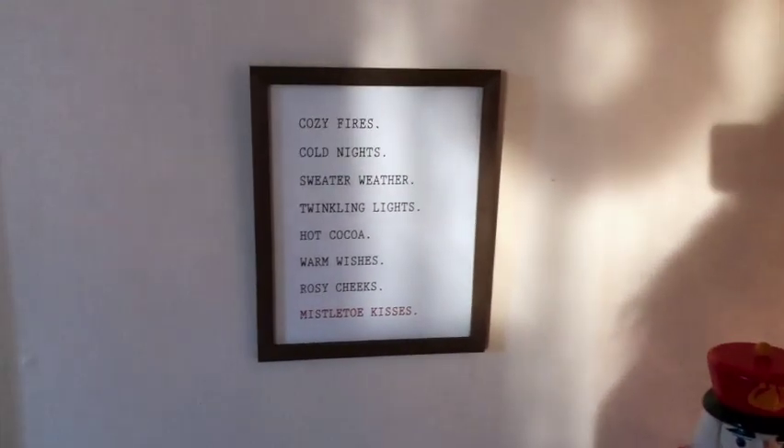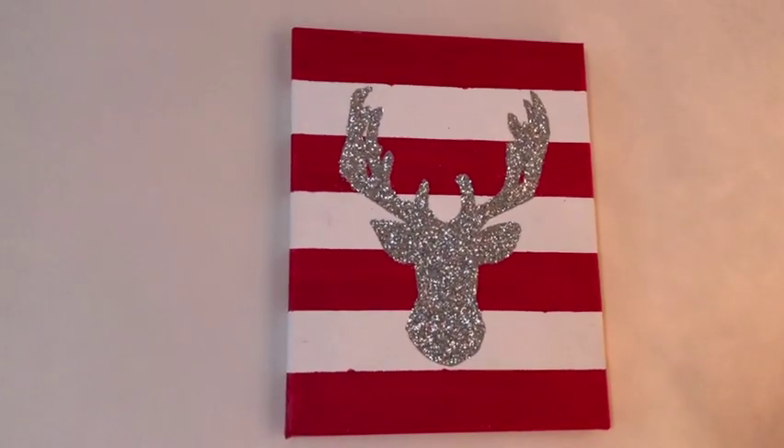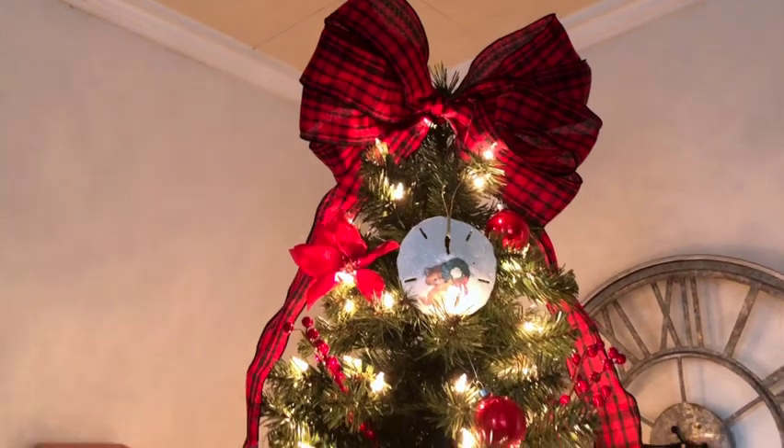And then we have a little sign here that I got at the Target One Spot, and then this was like a Christmas craft project I did one year — I painted and glittered it myself. And then we've got the beautiful tree!